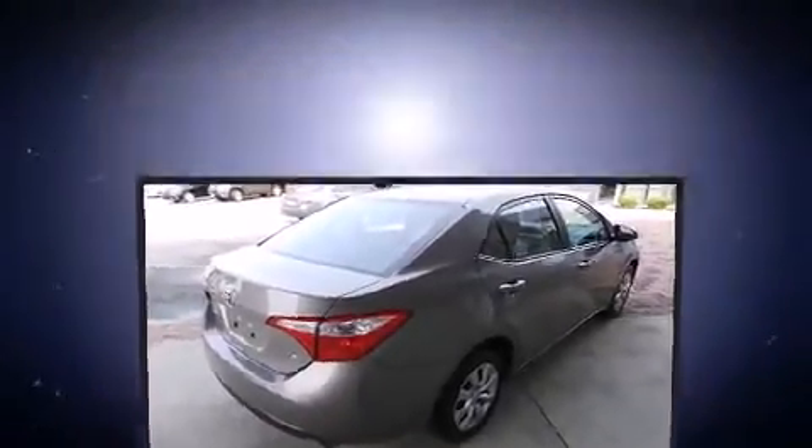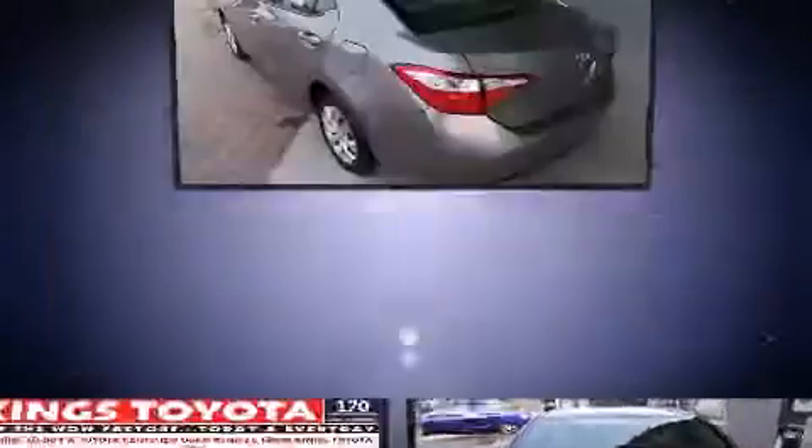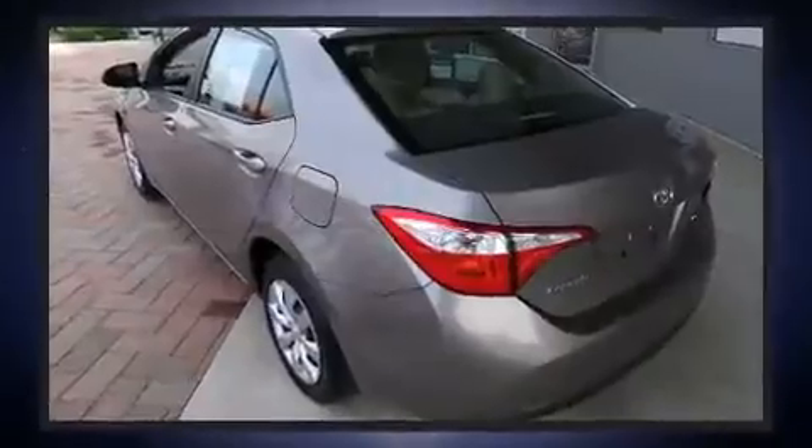Comfort and convenience were prioritized within, evidenced by amenities such as delay off headlights, remote keyless entry and one-touch window functionality.